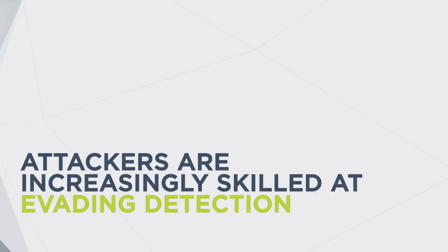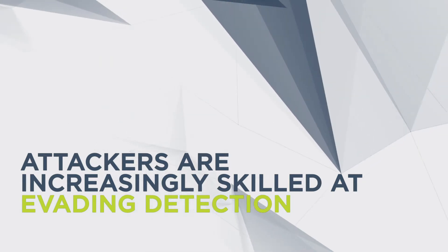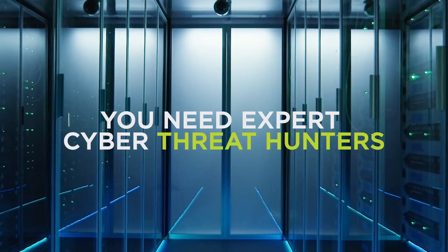In today's threat landscape, attackers are increasingly skilled at evading traditional detection strategies, and that means technology alone can't easily detect these threats. You need expert cyber threat hunters.